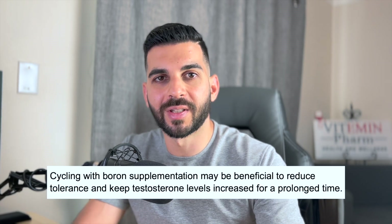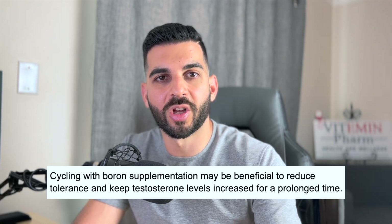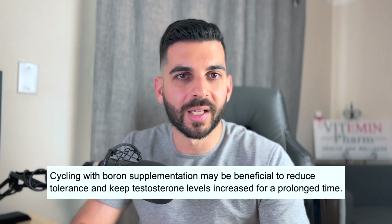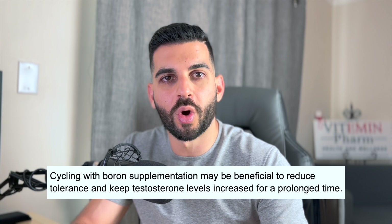The timing of when to take boron depends on your specific goal — whether you want to boost testosterone before a workout or help with sleep at nighttime. Some studies have shown that after extended supplementation with boron, levels of estrogen and sex hormone binding globulin do increase. So it might be better to cycle boron on and off to minimize this effect and tolerance — for example, five days on and two days off, or two weeks on and one week off.